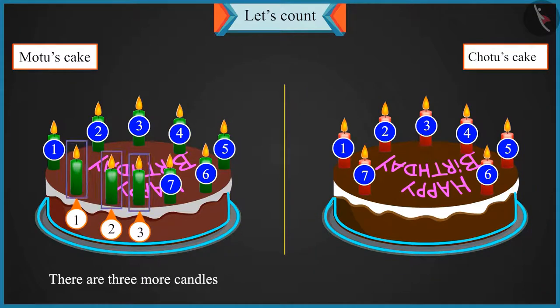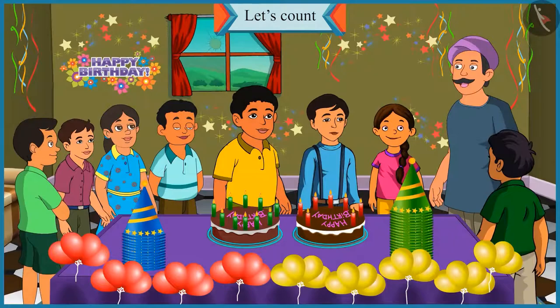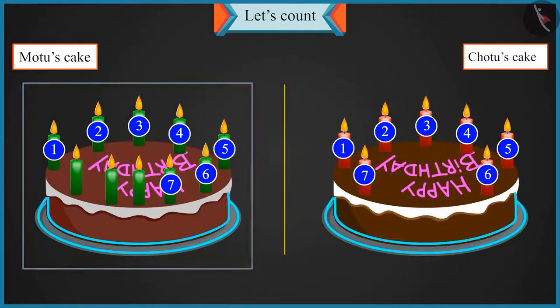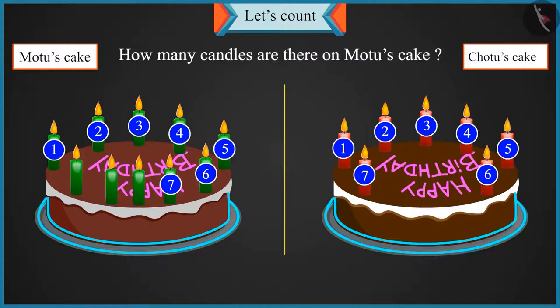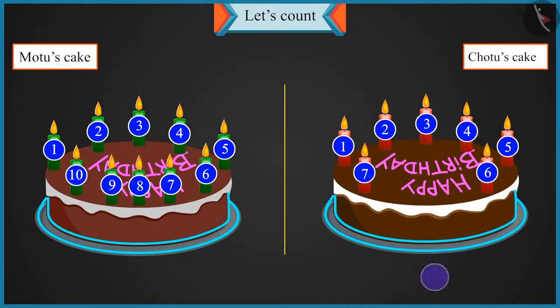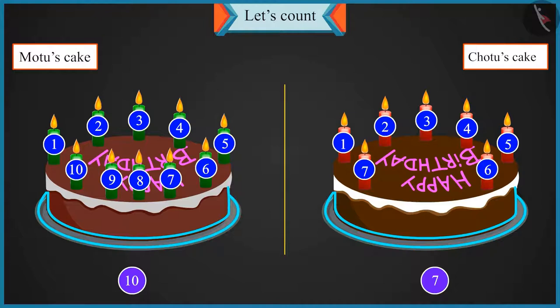And there are three more candles — so there are three more candles on Motu's cake. Chotu, there are a total of seven candles on your cake. How many candles are there on Motu's cake? After seven, there are eight, nine and ten. So there are a total of ten candles on Motu's cake. Now tell me, between seven and ten, which number is bigger?